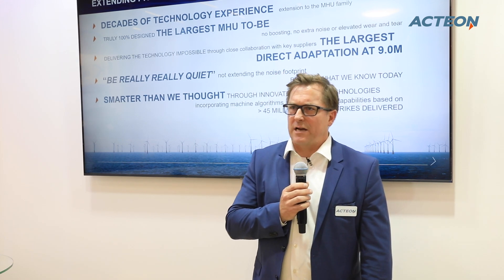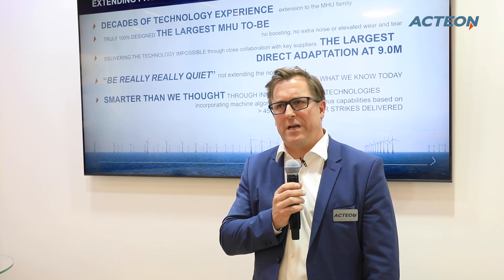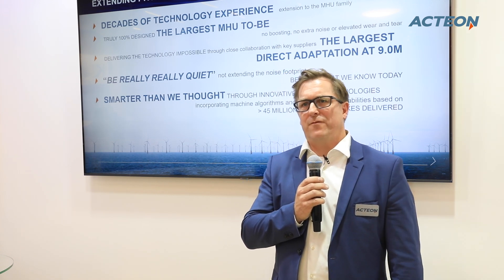We will make it smarter. A lot of digital insights will go into the tooling. It will be fully connected to the internet, allowing full monitoring and control of the tooling anywhere in the world. This allows us to tap on experience from about 45 million blows delivered over the past 30 years, creating situational awareness and insights into the technology and the piling process on any particular pile anywhere in the world. This is a milestone change for us.